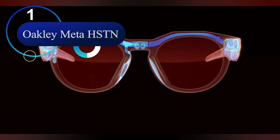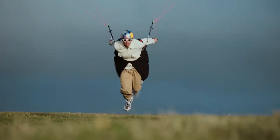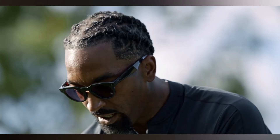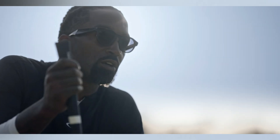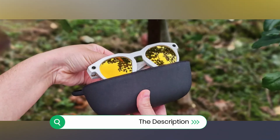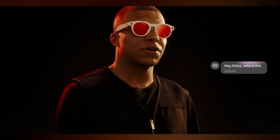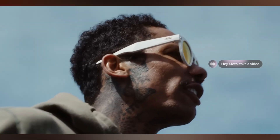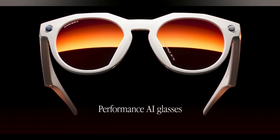Number 1: the Oakley Meta HSTN — Rugged AI Smart Glasses. The Oakley Meta HSTN represents a powerful fusion of cutting-edge artificial intelligence and rugged outdoor performance. By integrating Meta's advanced AI platform with Oakley's renowned expertise in sports optics, these smart glasses are engineered for the adventurous creator and athlete. They are equipped with premium Prizm 24K polarized lenses that dramatically enhance visual contrast and color clarity in bright outdoor environments, ensuring optimal sight in any condition.